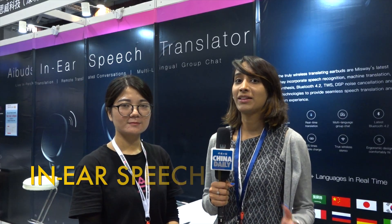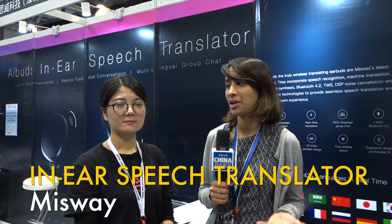Hey everyone, this is Natasha Fernandes from China Daily. Right now I'm at the Mobile Electronics Show standing with Misway Tech's Katherine. Katherine has a very useful and interesting product to show us today. So Katherine, can you introduce the product for us?